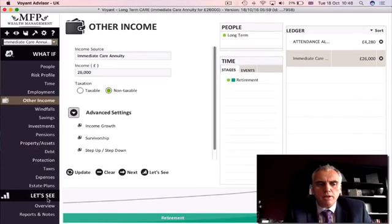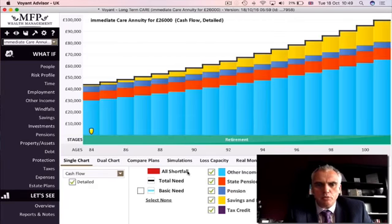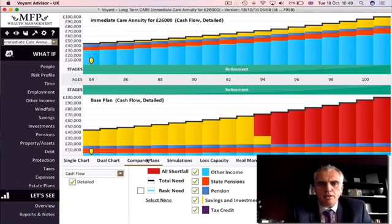Going back to the chart, you can see the £26,000 a year coming in from the care annuity. In the detail view, there's a large light blue section representing the care home annuity income, alongside the state pension and occupational pension, and we're still spending a little bit of the cash savings on an increasing basis as we go through.